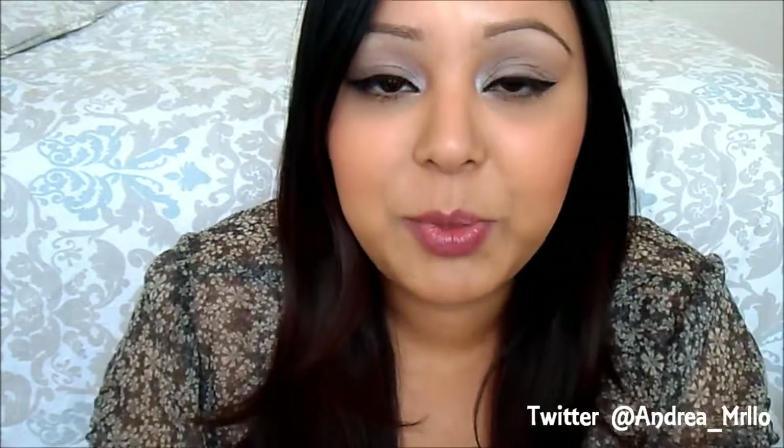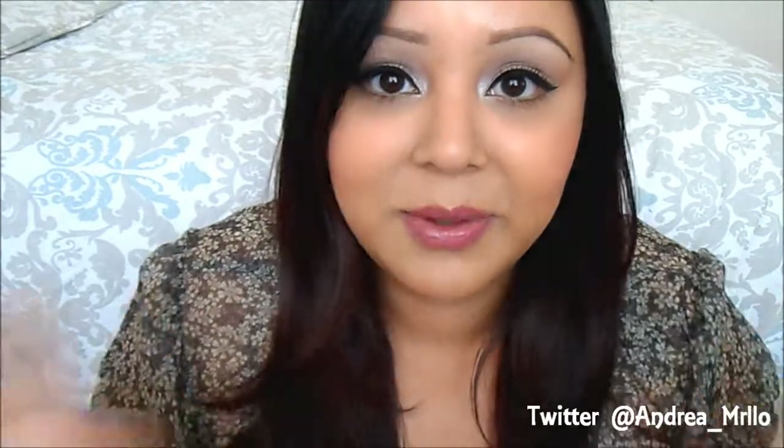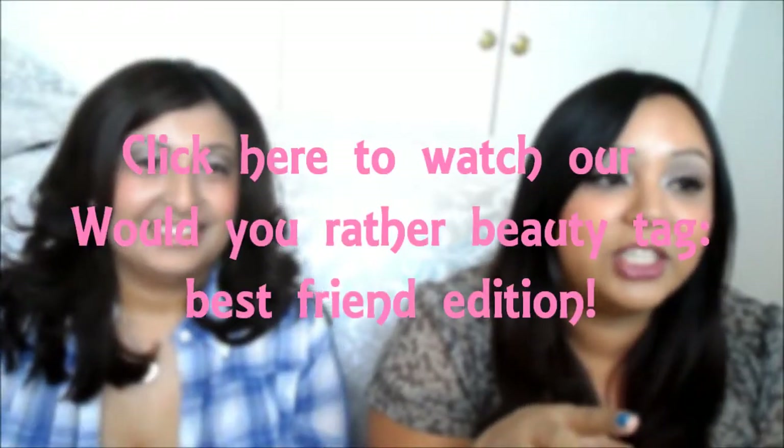That's pretty much it! I hope you guys enjoyed the video. If you have any questions please let me know, and I will talk to you guys later.